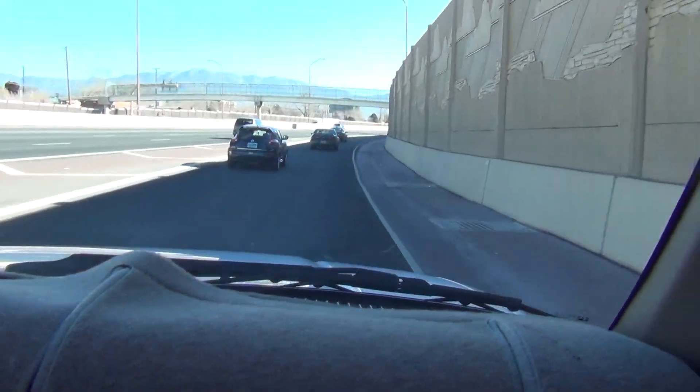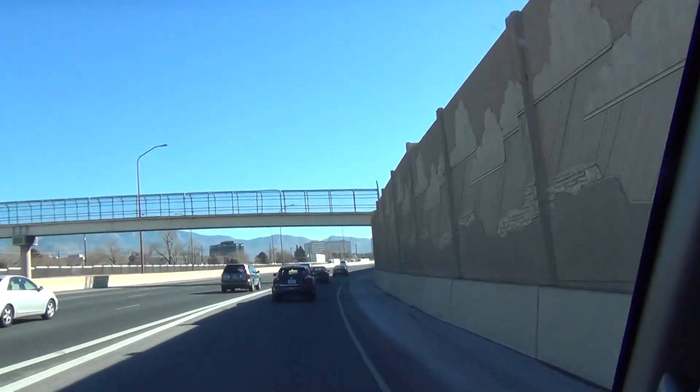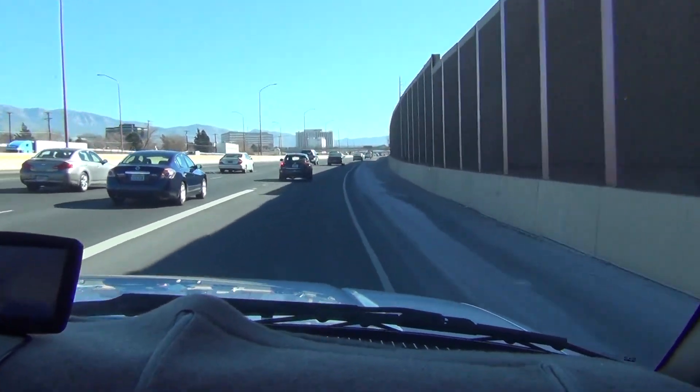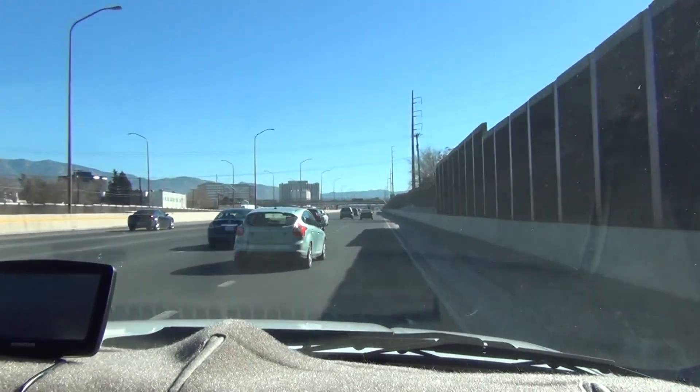Now we're continuing after putting gas at the stop. We're continuing on I-40 east. We're probably just going to stay in this lane because we're going to exit to Louisiana Boulevard here.